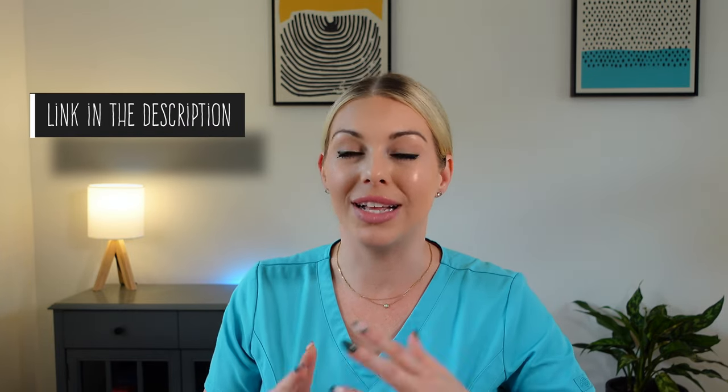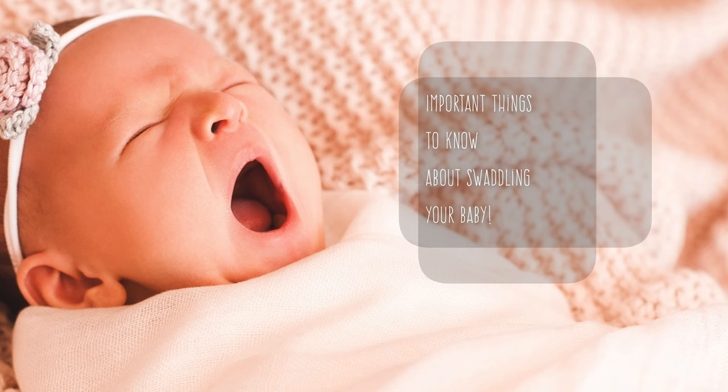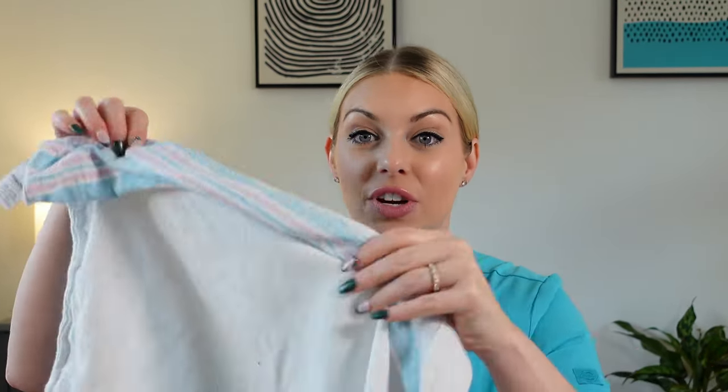There are a couple of different ways to swaddle, but it all has the same basic principles. Here are the important things to know. When you are swaddling your baby, you're going to be using a thin blanket. This is not a fluffy, thick comforter — this is a very thin material. The reason for that is we don't want anything that's going to have the potential to become unwrapped, and babies are not to be in a bed with a fluffy blanket that could potentially come over their head or cause any risk for suffocation.